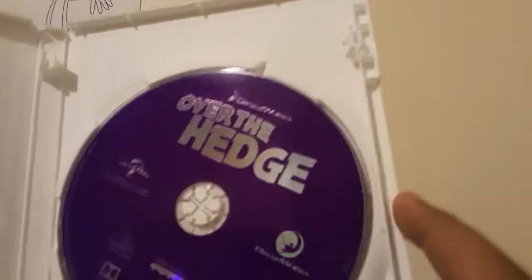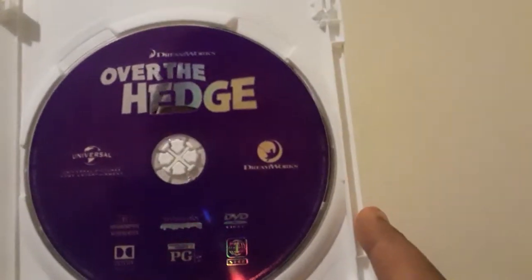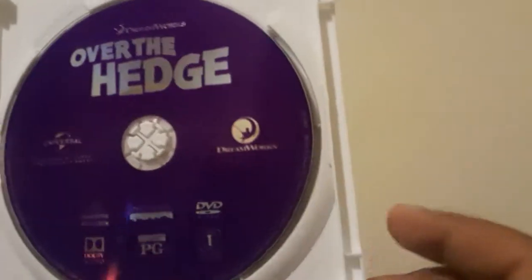Wow, okay — it's a purple disc, like a full-on purple disc. Weird. It is anamorphic widescreen, so it's not a really big deal for me. I can't wait to rewatch this film. I know it did all right reviews-wise when it came out and it was a box office success, so I'm in for a surprise.